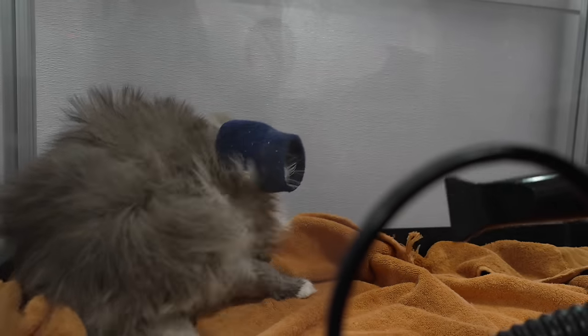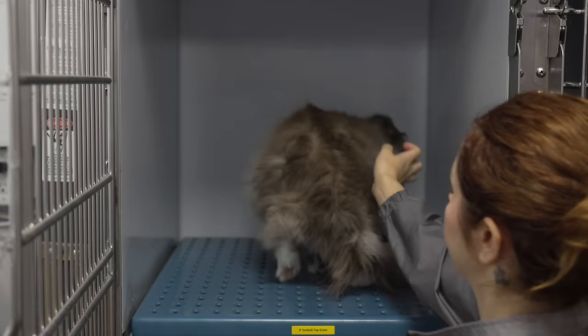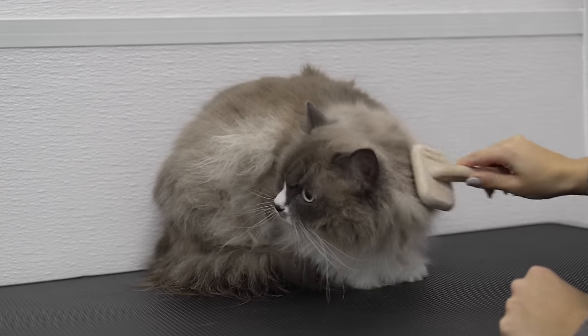Cats typically hate having their faces dried, so I usually remove the Happy Hoodie and then place them in a crate dryer. Ziggy wasn't all that bad.